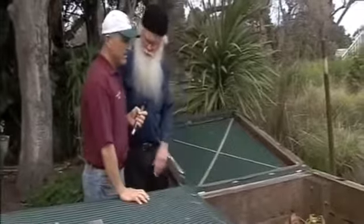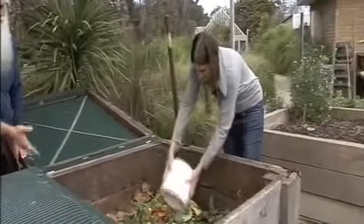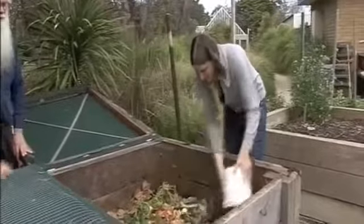This is our green waste compost, which is also used by people from the neighbourhood. This is something I'm used to seeing - the typical green waste organics going in there and breaking down.